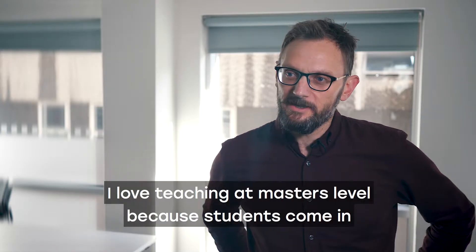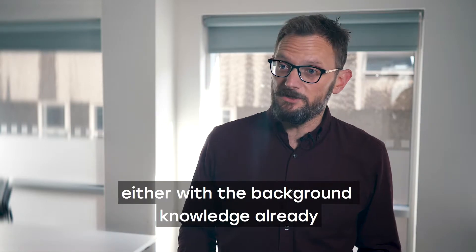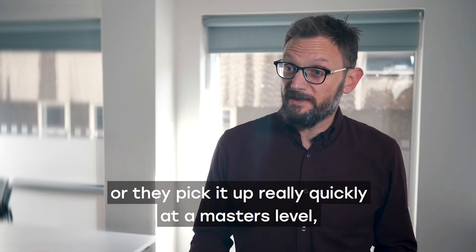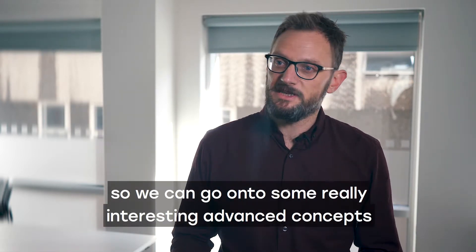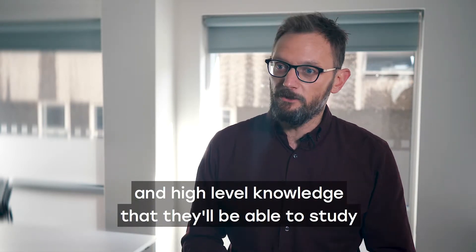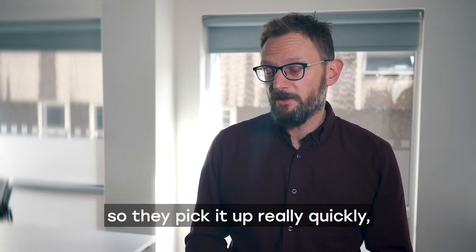I love teaching at a master's level because students come in either with the background knowledge already or they pick it up really quickly, so we can go on to some really interesting advanced concepts and high-level knowledge that they'll be able to study, and then we can have really good discussions around that.